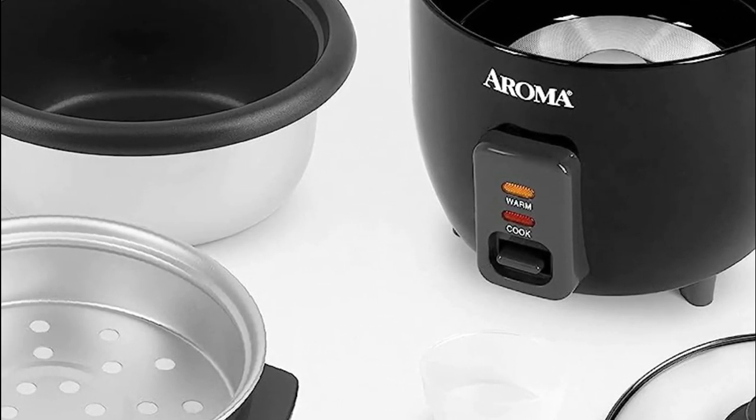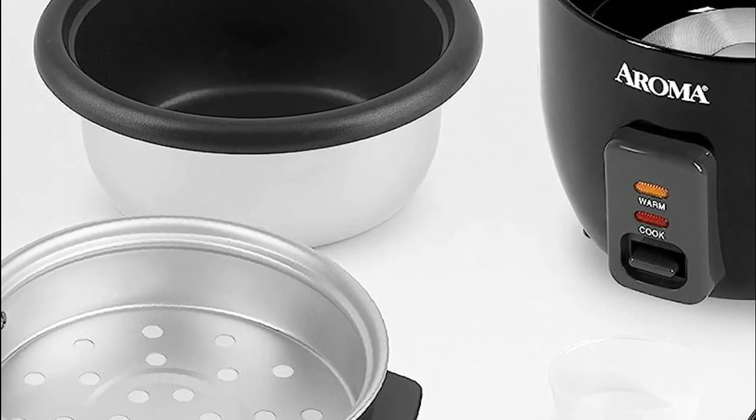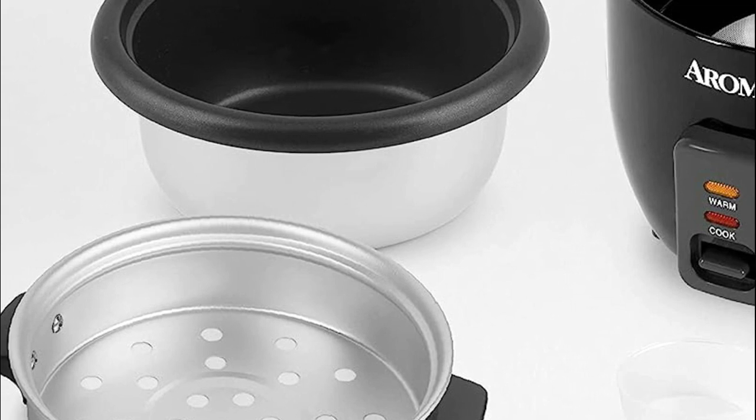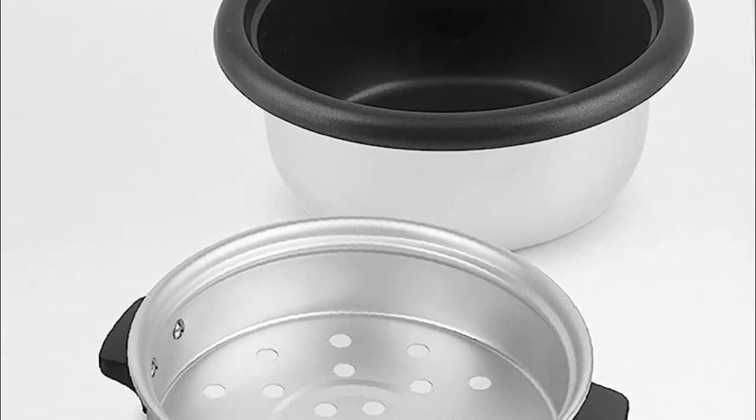Relish in delectable meals without compromising on quality, any night of the week. This pot-style rice cooker includes a nonstick inner pot, an aluminum steam tray, a rice measuring cup, and a plastic rice spatula.